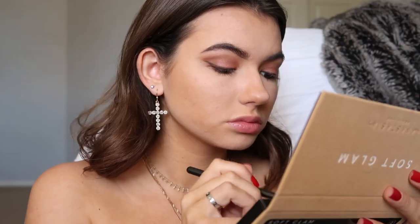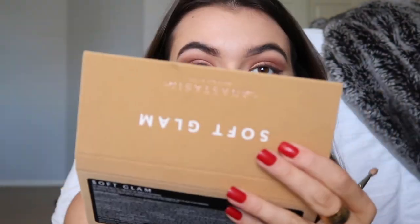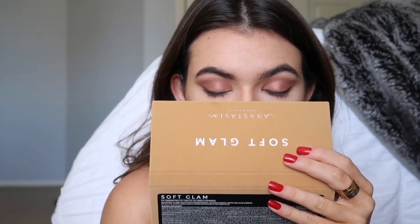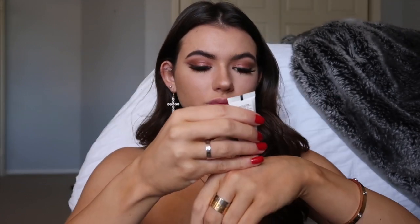I also used some of my Huda Beauty palette because I wanted to use the foils, but the camera overexposed and you can barely tell. I also added a liner to kind of have that soft winged smoky look — look at me being a beauty guru.